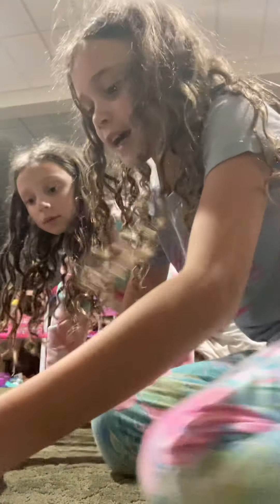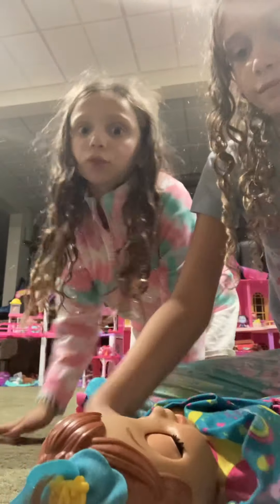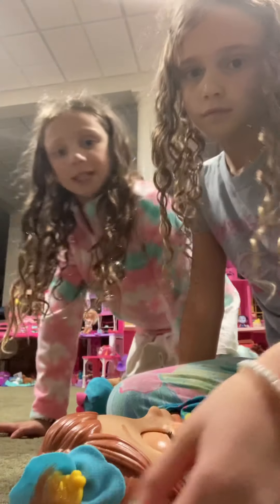Hi guys, welcome back to the channel! Today we have the Baby Alive Grow Up doll, so let's open it. Her hat already came off because it had a little stain, so it's set aside. Let's open box one! I'm so excited. We got a bottle and sticker sheets, but we put them to the side. Whoa, she has green lines!